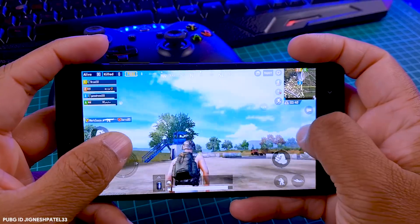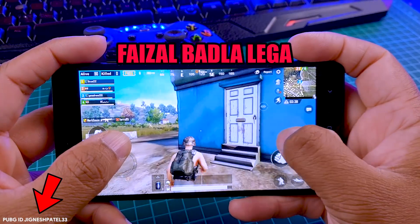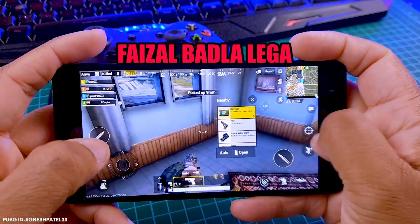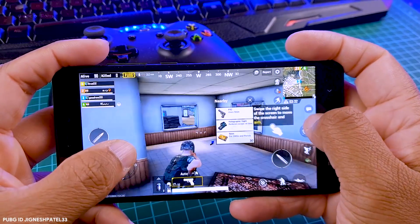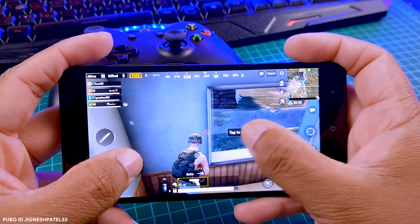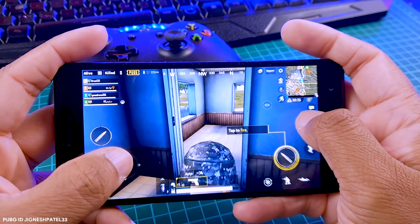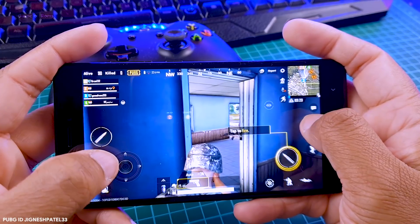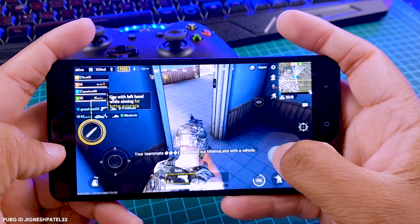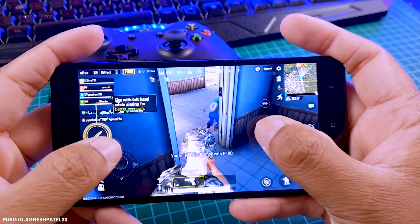If you want to play PUBG with me, this is my PUBG ID — you can send me a friend request or join me on live stream where we play live PUBG with subscribers on my second channel called Muspanda, which is my Hindi channel. All the links will be in the description box below, so send me a request if you want to play.